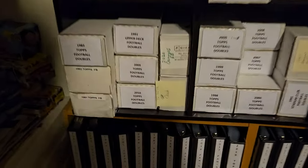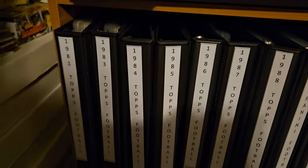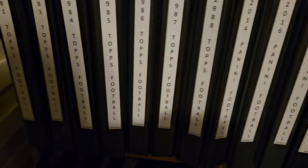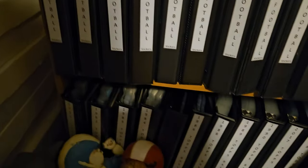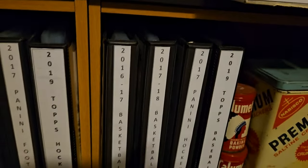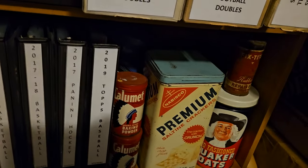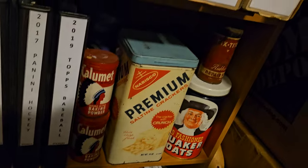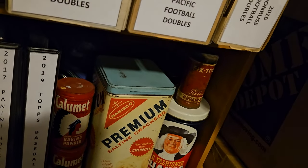Inside here, starting low, we've got all my sticker sets from the different sports that did stickers. I don't have them all — some are complete, some aren't. Those are my vintage tins, different products from back in the day.